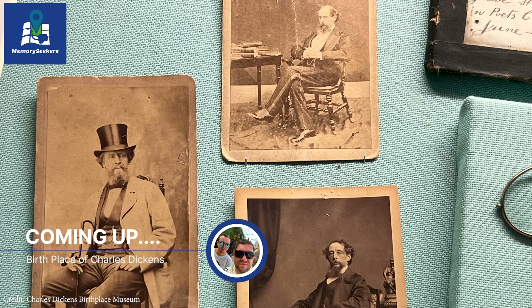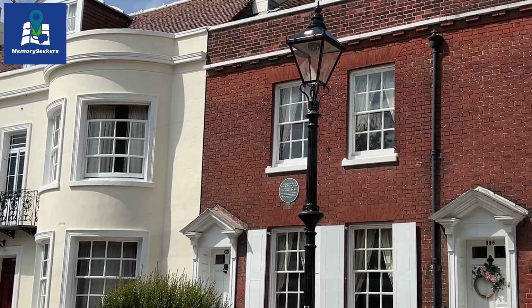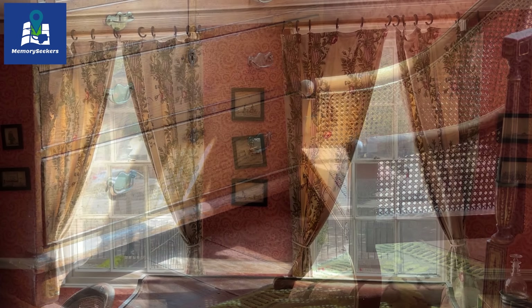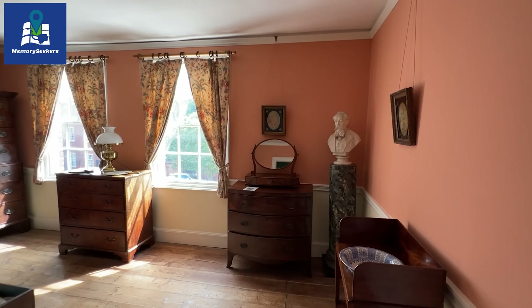This time we head back 200 years and visit the birthplace of the celebrated writer Charles Dickens. Join us as we find out about his early family life and see the room in which he was born.